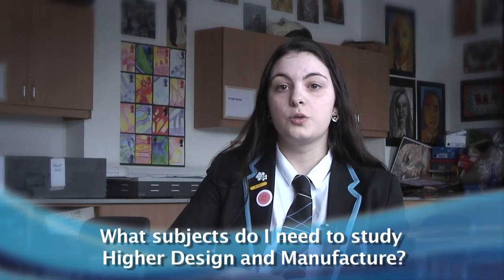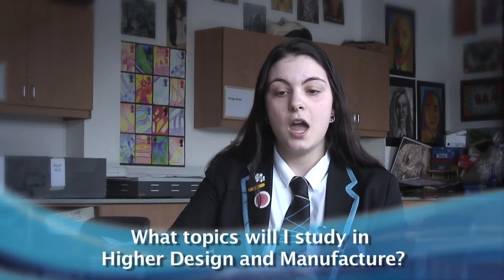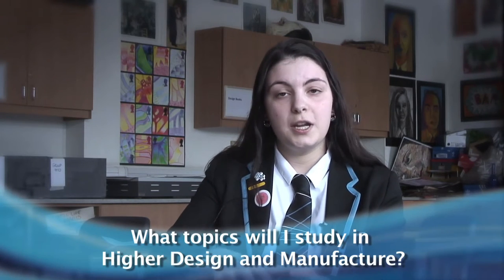For Higher Design Manufacture you need to have studied National 5 Design Manufacture, however the department do look for A's and B's preferably. You study a range of materials, manufacturing processes and the overall design process.